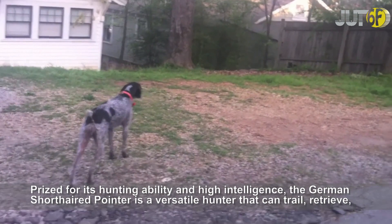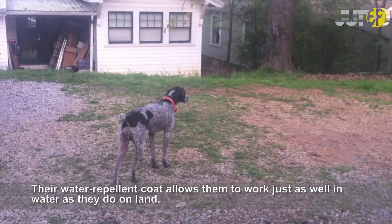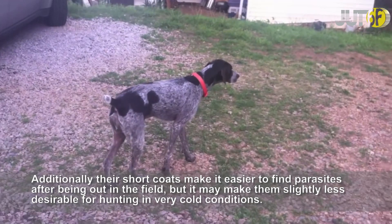Prized for its hunting ability and high intelligence, the German Shorthaired Pointer is a versatile hunter that can trail, retrieve, and point many different types of game, including pheasant, waterfowl, and raccoons. Their water-repelling coat allows them to work just as well in water as they do on land. Additionally, their short coats make it easier to find parasites after being out in the field, but it may make them slightly less desirable for hunting in very cold conditions.